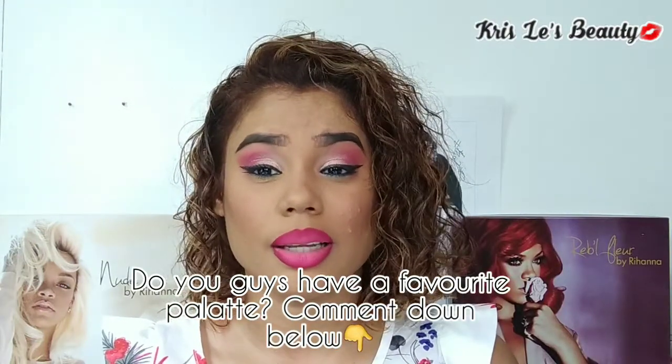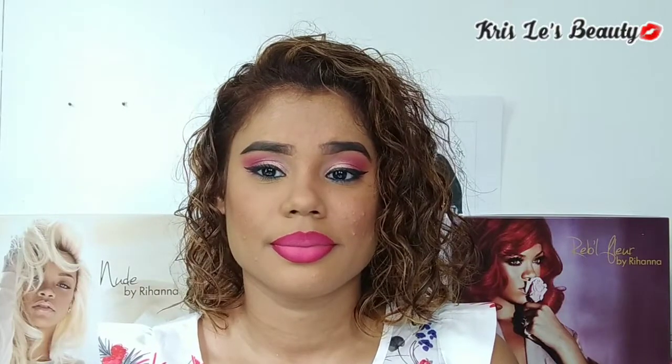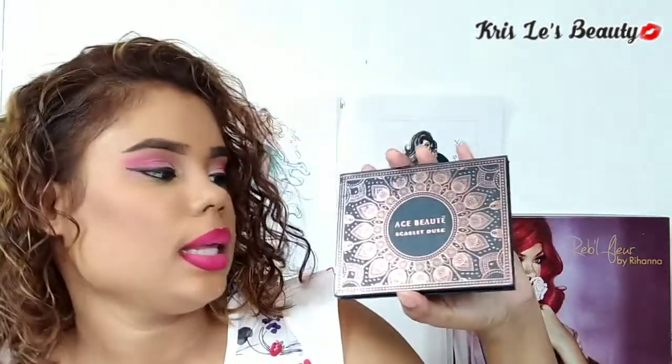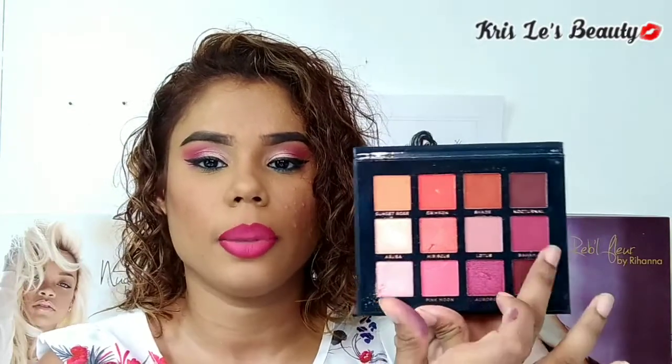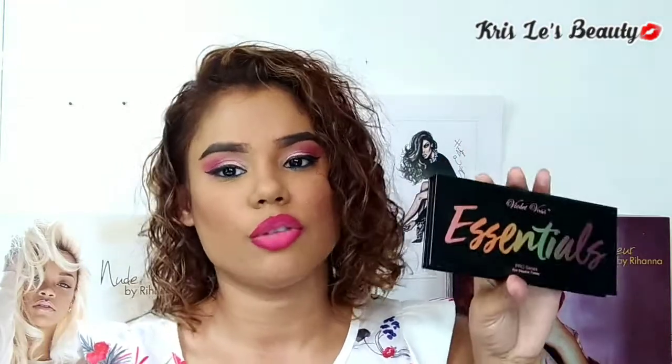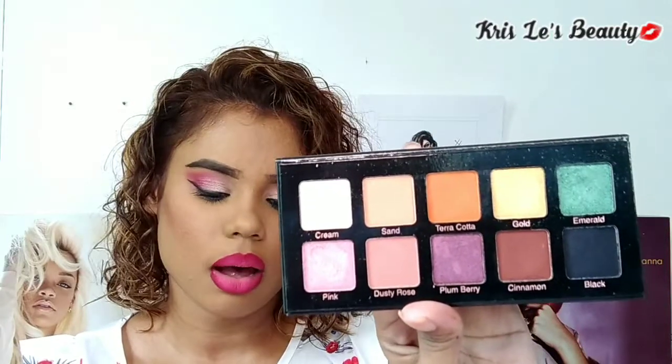Do you guys have a favorite palette? Comment down below because I don't. Up next, I have two palettes that I received from my BoxyCharm Base Box. Palette number one is the Ace Beauty Scalette Dust Palette. I absolutely love that this palette is small and it comes with 12 shades. There's also a huge mirror and these shades are really beautiful — really pigmented. And then I have the Violet Voss Essentials Pro Series Palette. Just like the first palette, I love that it is small. This palette has 10 shades and it has a really good size mirror as well. And these are also very, very pigmented.